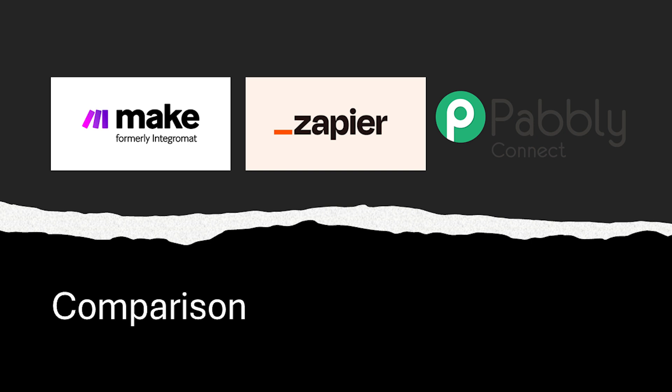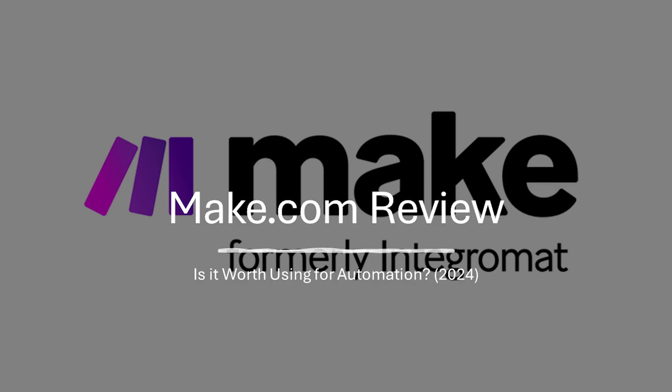As for Pabbly Connect, this is another competitor. Pabbly Connect boasts a very user-friendly interface and might be easier for beginners. However, make.com offers a wider range of integrations and potentially more customization options.